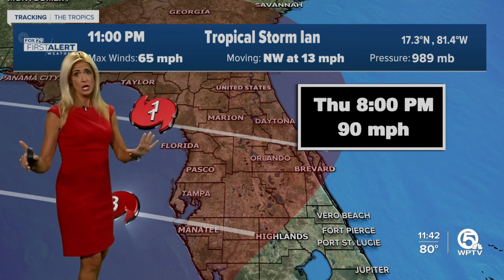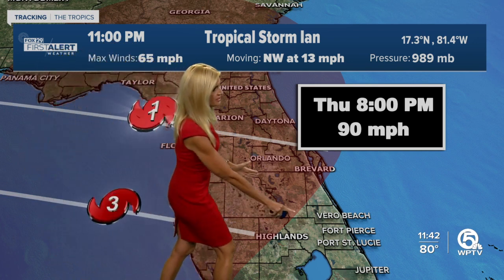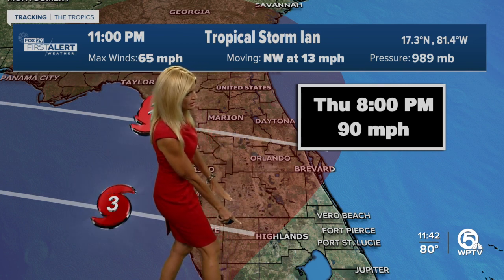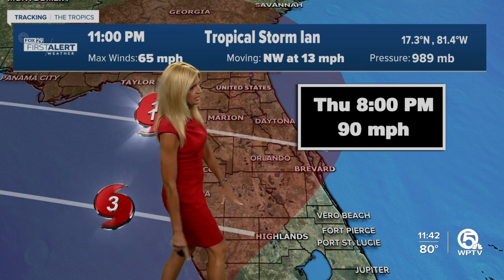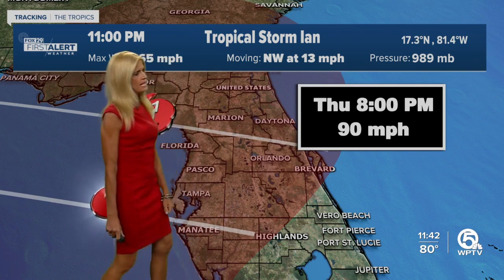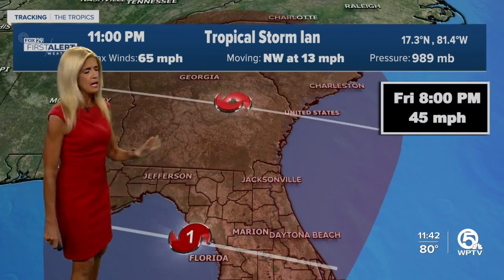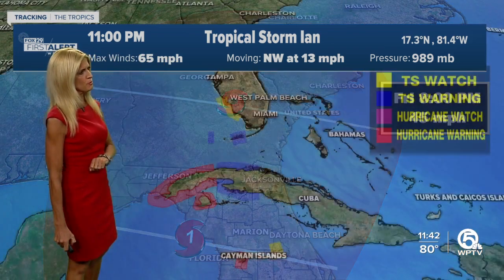Keep in mind we have to look at the entire cone, not just the center line. We're not in the cone, but we are on the very edge. You can see it comes across Osceola County, portions of Highlands County, and portions of Brevard County as well. We are definitely going to see some impacts this week. Eventually the storm will weaken to a tropical storm over Georgia.